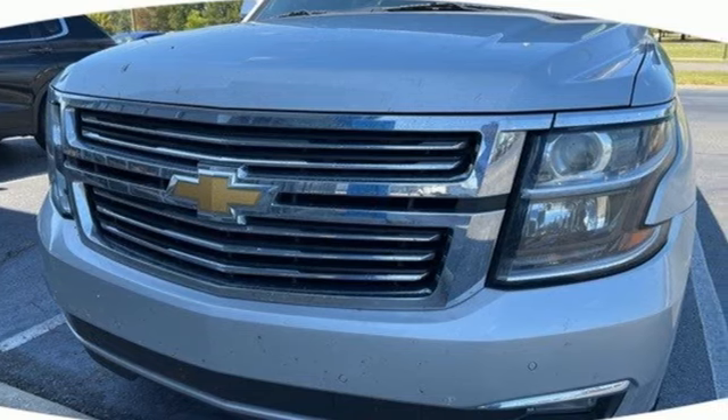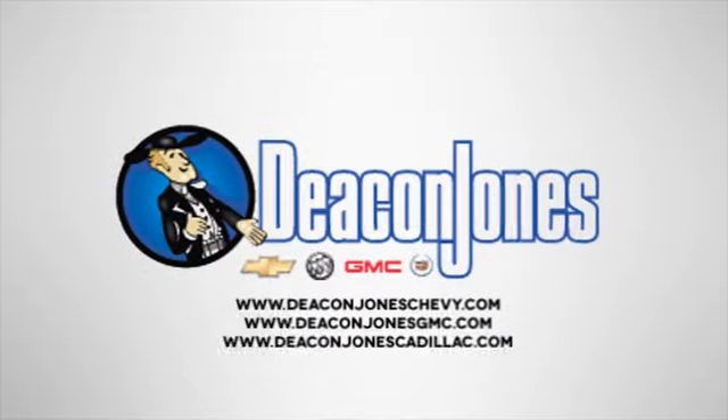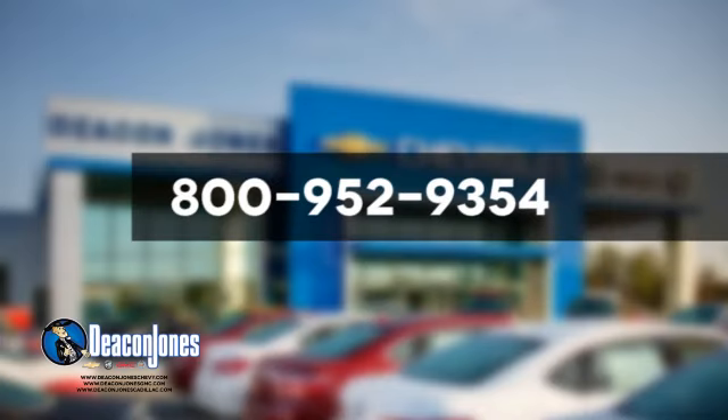See it for yourself when you take it for a test drive. Visit Deakin Jones Chevrolet Buick GMC Cadillac today. Give us a call at 800-952-9354.